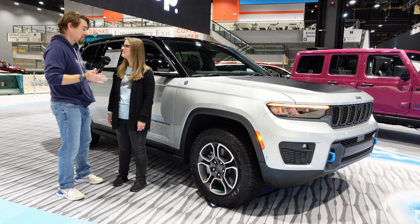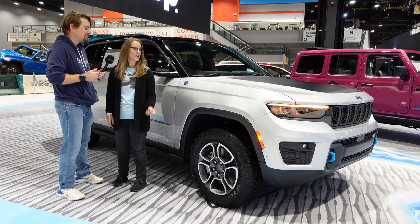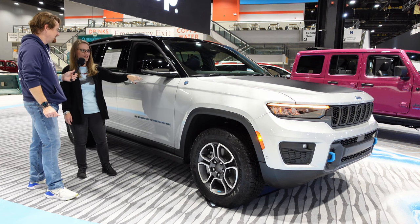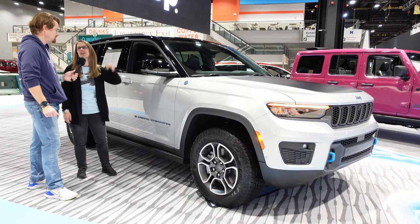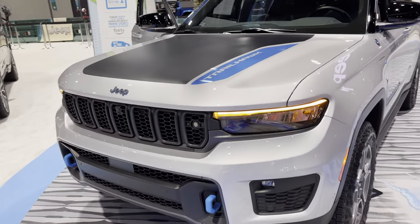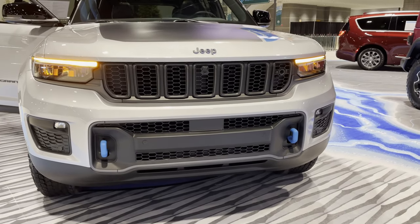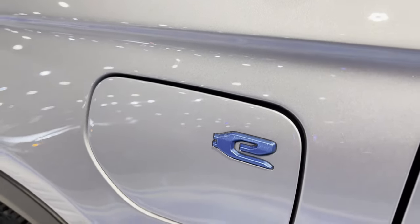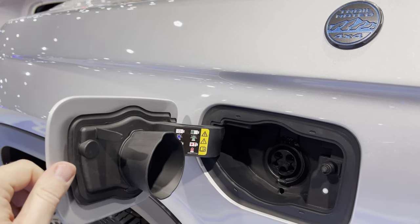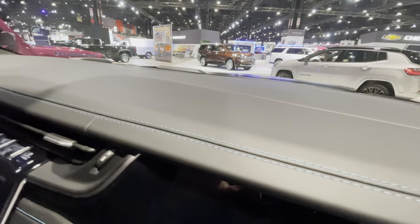What are your first impressions? I know that the styling is a bit of a departure, but what do you think so far? Well, I like the different color roof from the body style — I like that a whole lot. My favorite car that I've owned is a Mini Cooper, which is kind of famous for that. I think it's really pretty. I like that it's a plug-in hybrid, and the inside is really pretty. I like the blue accent stitching.